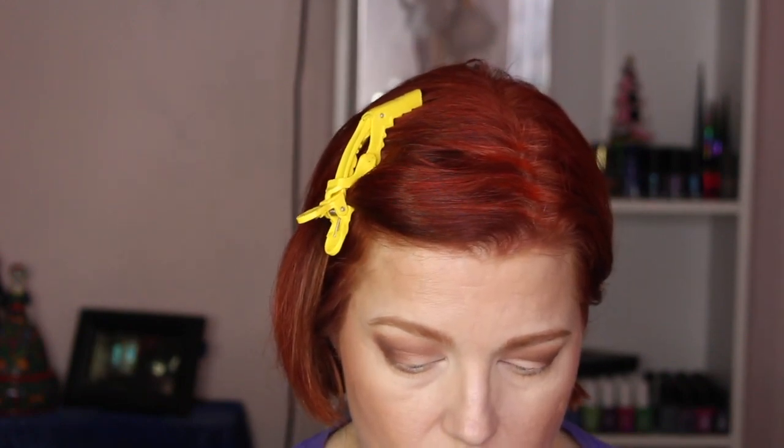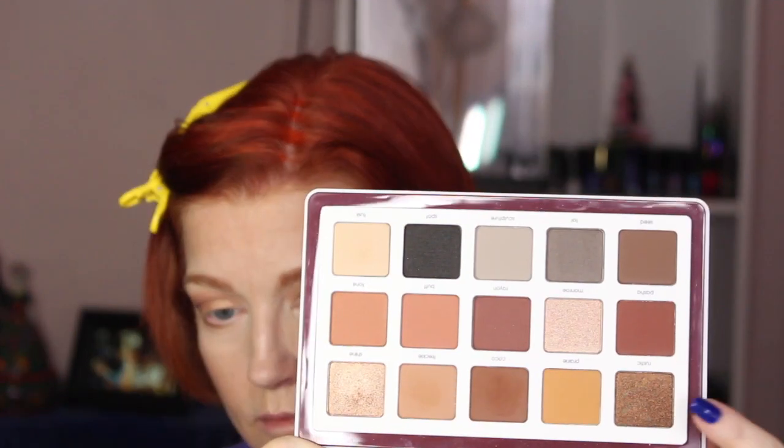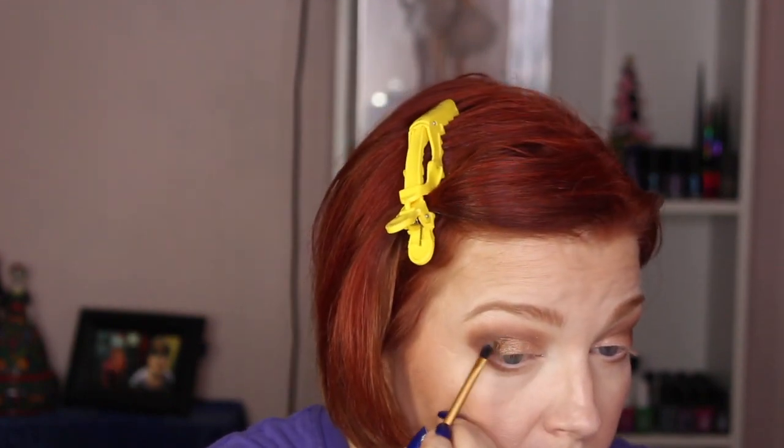Then I'm going in with Shine on a Rèfer SO1 packing brush to pack that on the lid, giving it some shine right in the middle and inner third of the lid. Then I'll go in with Rustic on a tiny Real Techniques detail brush to deepen up the outer corner and give it a little more dimension on the outer third of the lid.